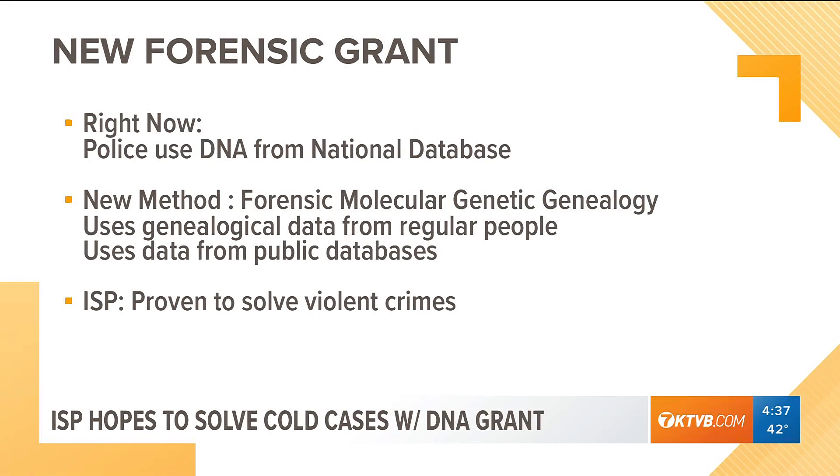It uses genealogical data from regular people who have agreed to put their DNA in public databases. Once a suspect is ID'd, that individual is then compared to DNA taken from crime scenes. ISP says it will be working with professional genealogists capable of using this new method.